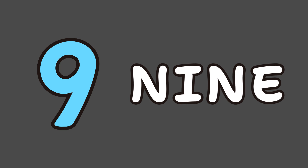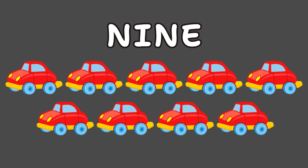Here is number 9. Spell it N-I-N-E. Say it with me: N-I-N-E, 9. Nine cars in a line.